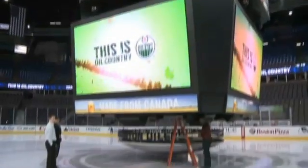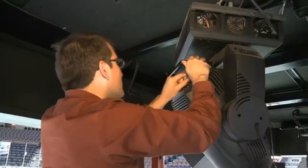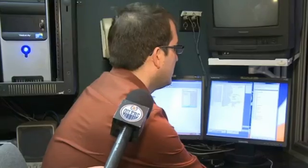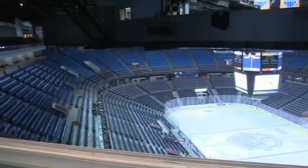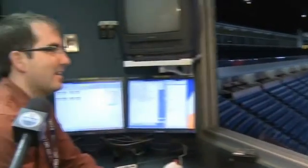Scoring a goal, we have dedicated goal sequences for a first period and a third period goal versus a second period goal, because our lighting effects will go to different ends of the ice rink depending on where our goalie is. And for a goal, it's a double click of a mouse. It's about a six second blast and it'll stop on its own, so it's timed.